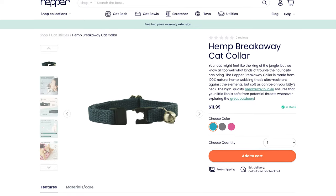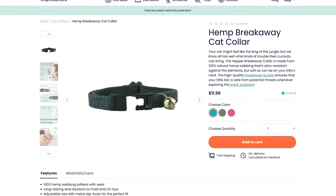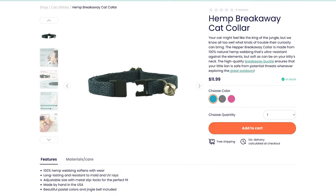Hepper is also another brand worth mentioning. Not all of their cat collars and products are made in the USA, but their breakaway collar is made here from 100% hemp, so it's a really good natural option if you're looking for something like that.